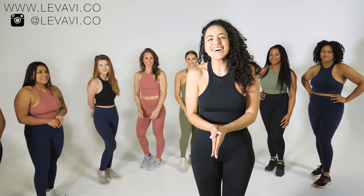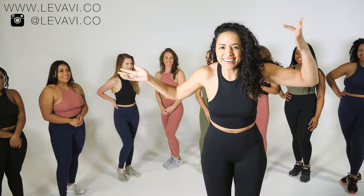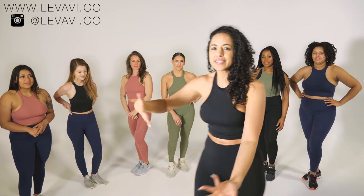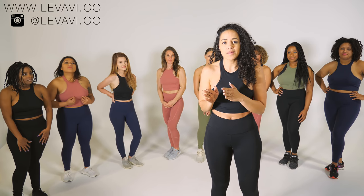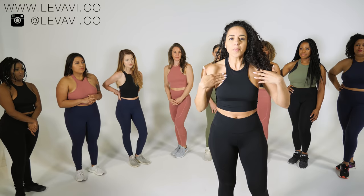Hey guys, welcome back to my channel! I'm so excited because it's finally time to make this video. Today we're doing the Lavavi launch sizing video and I have all these beautiful women behind me — they're going to help me showcase the sizes and how everything fits. Before we get started, I'm going to talk about what's launching.